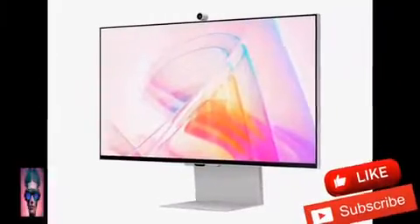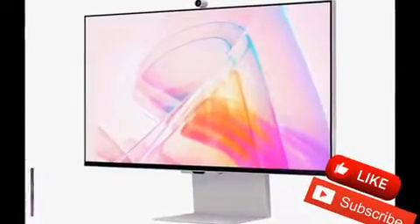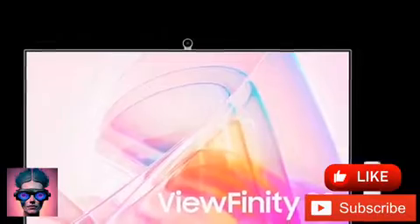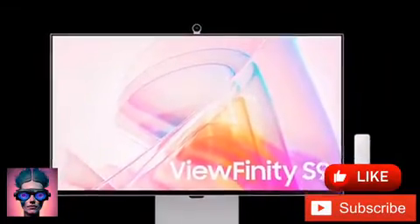Named a CES Innovation Award honoree in early 2023, the Samsung Viewfinity S9 27-inch 5K monitor is now globally available.